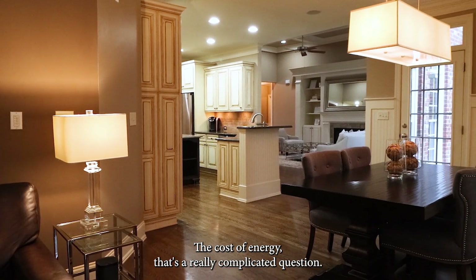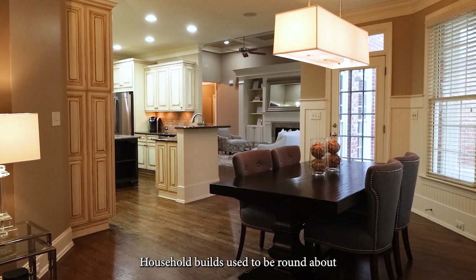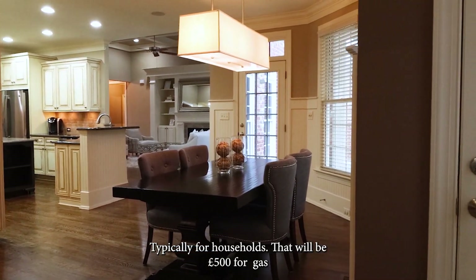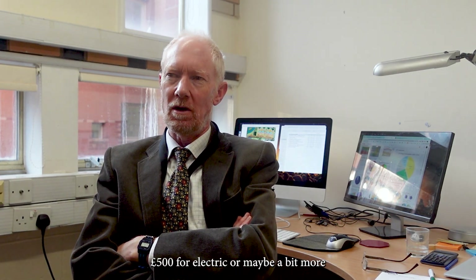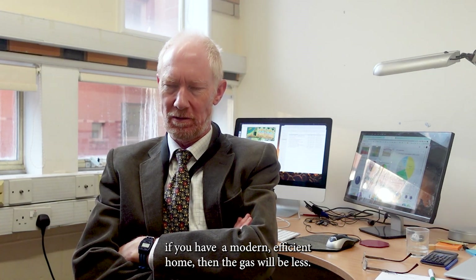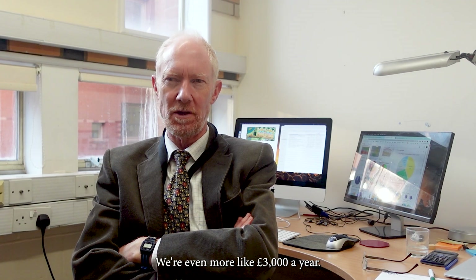The cost of energy is a really complicated question. A couple of years ago household bills were typically around a thousand pounds — about five hundred for gas and five hundred for electricity, or maybe a bit more. If you have a very modern efficient home then the gas bill will be a lot less. Now bills have gone up a lot, to more like three thousand pounds a year.